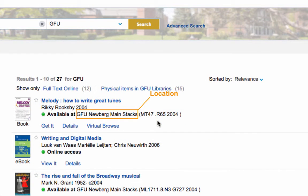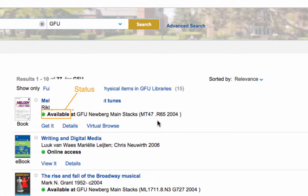Also, be sure to notice the book's location — where it is in the library — and status, whether it's available for you to borrow.